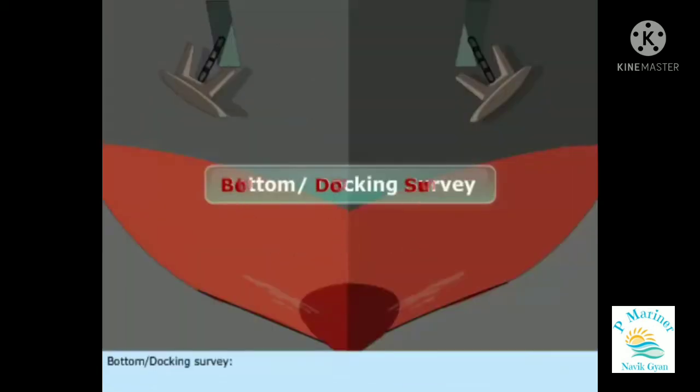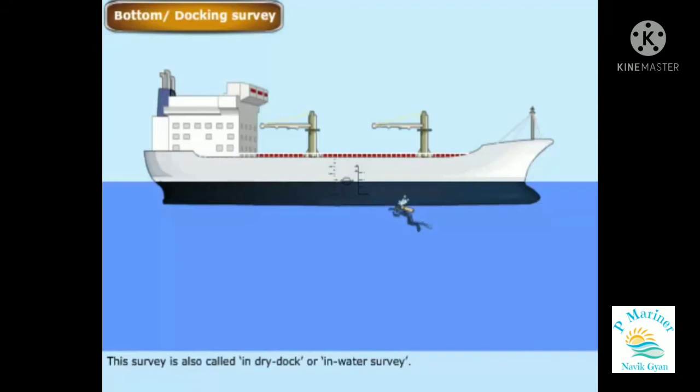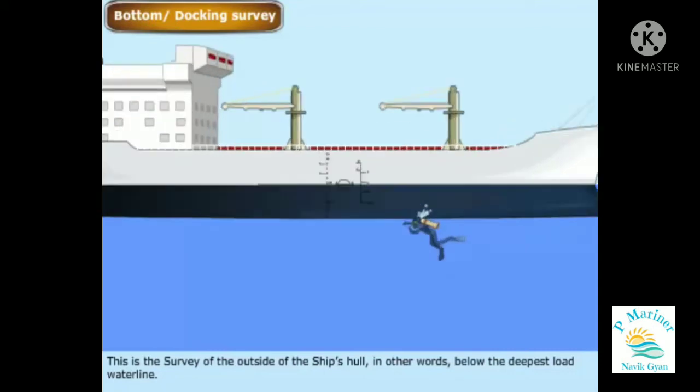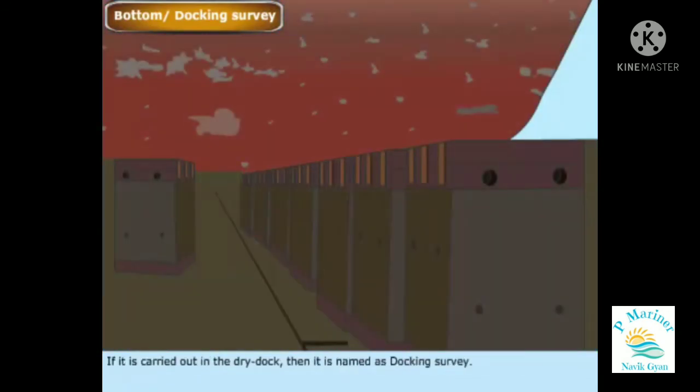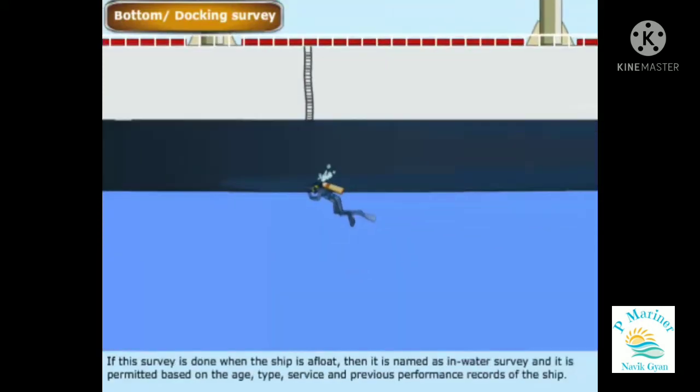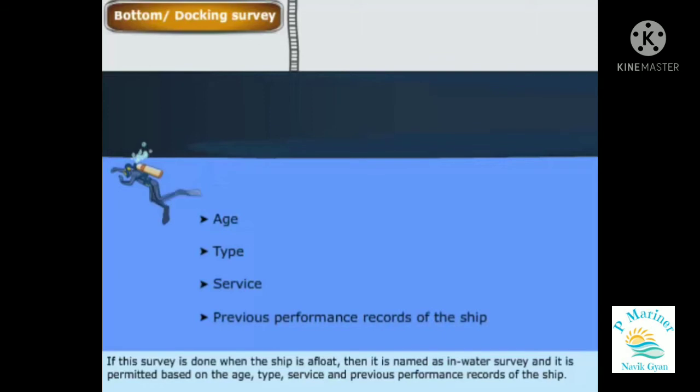The Bottom or Docking Survey is also called an in-dry dock or in-water survey. This is the survey of the outside of the ship's hull, below the deepest load waterline. If it is carried out in the dry dock, it is named a docking survey. If the survey is done when the ship is afloat, it is named an in-water survey, and it is permitted based on the age, type, service, and previous performance records of the ship.